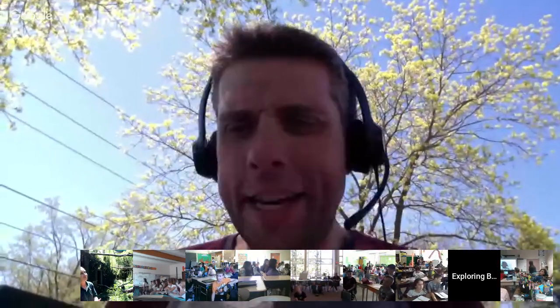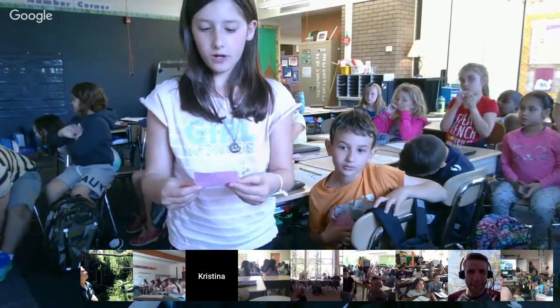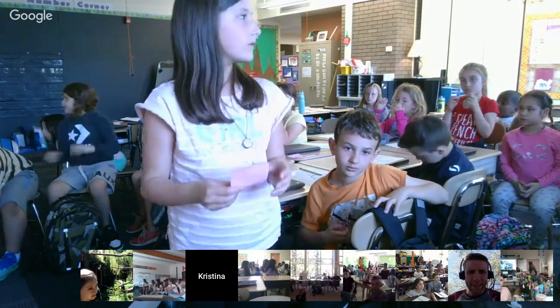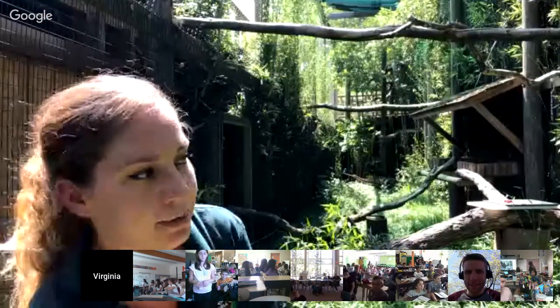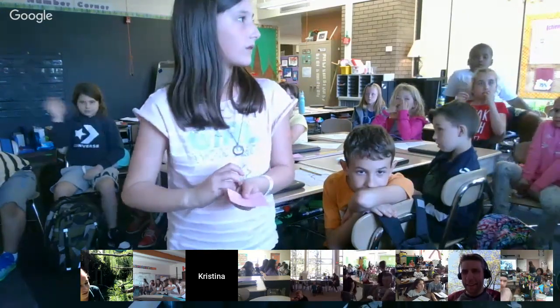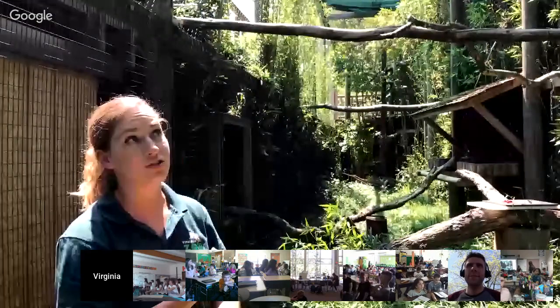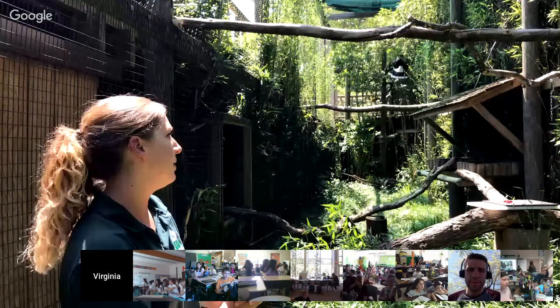Back to Mrs. Zack's class in New Jersey: what caused the hornbills to become vulnerable? Deforestation — people started taking away the forest. These guys also rely on dead trees, and sometimes people want to get rid of those as eyesores. And then there's poaching as well.